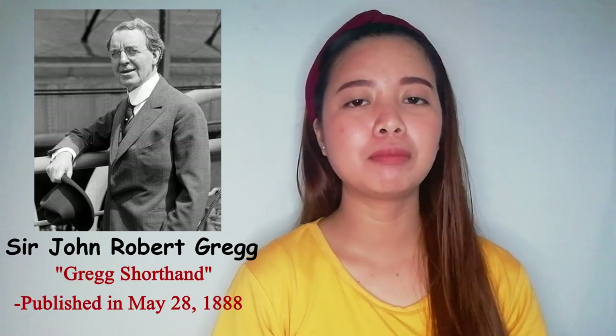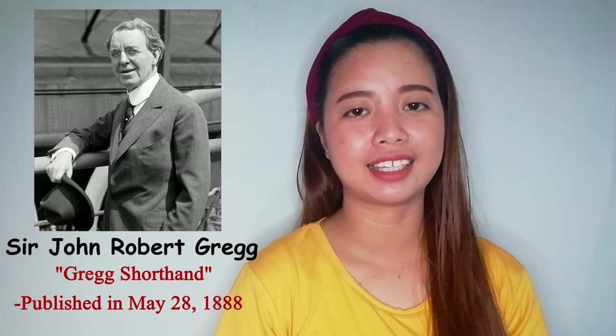When was shorthand invented? There are various different shorthand systems. The most currently popular are: first, Pitman Shorthand, devised by Sir Isaac Pitman, first published in 1837. Second, Gregg Shorthand, invented by John Robert Gregg and published in 1888.